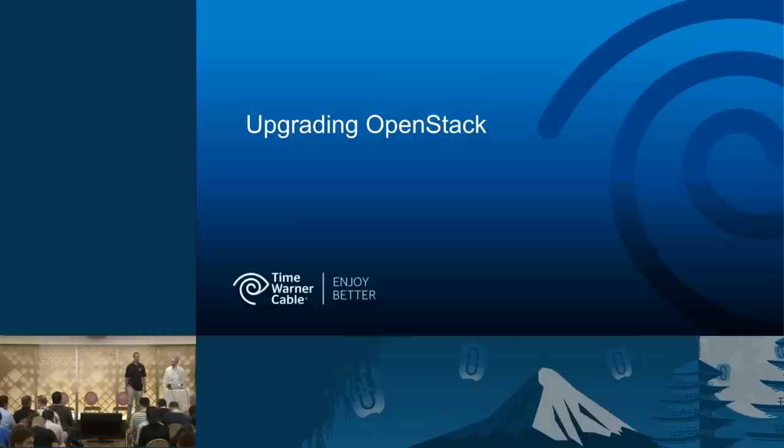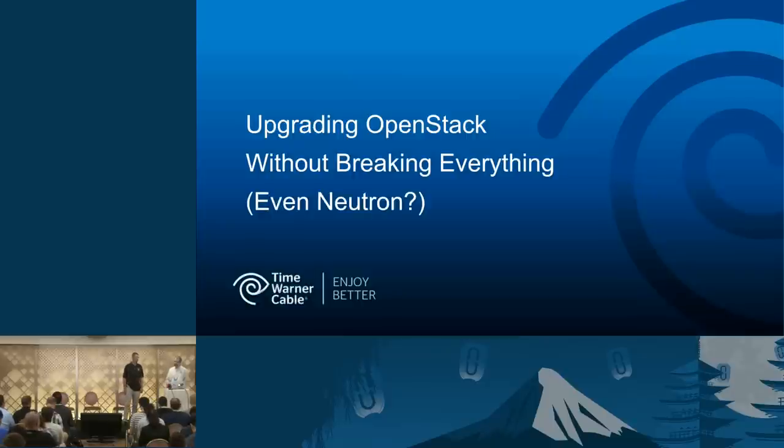Let's go ahead and get started. Today we're here to talk about upgrading OpenStack. In theory, we're going to not break everything. And in theory, we're not even going to break Neutron, which is a big feat.